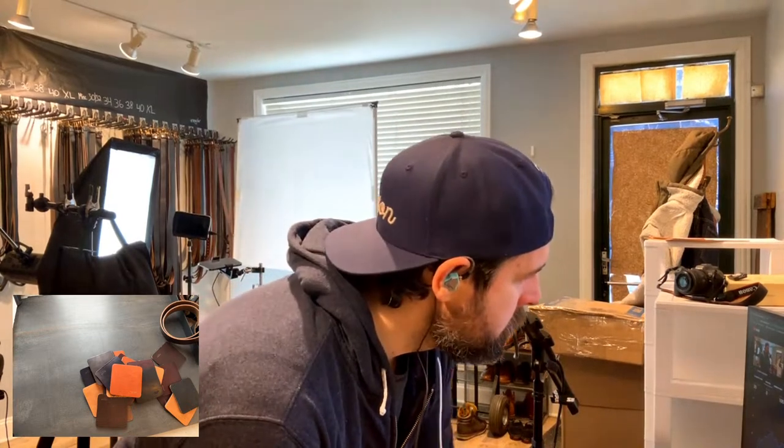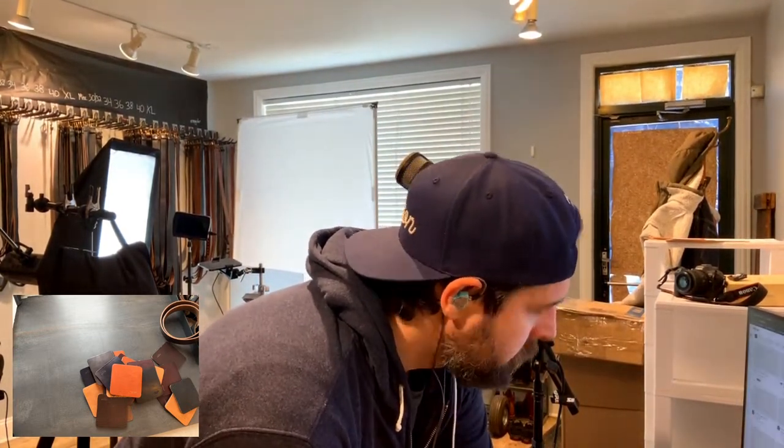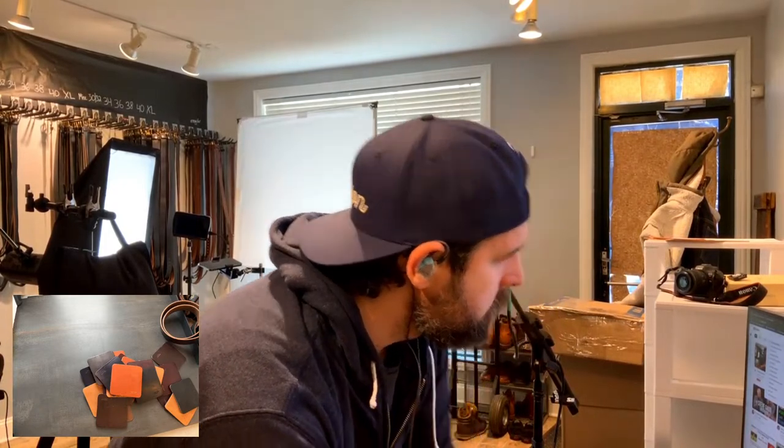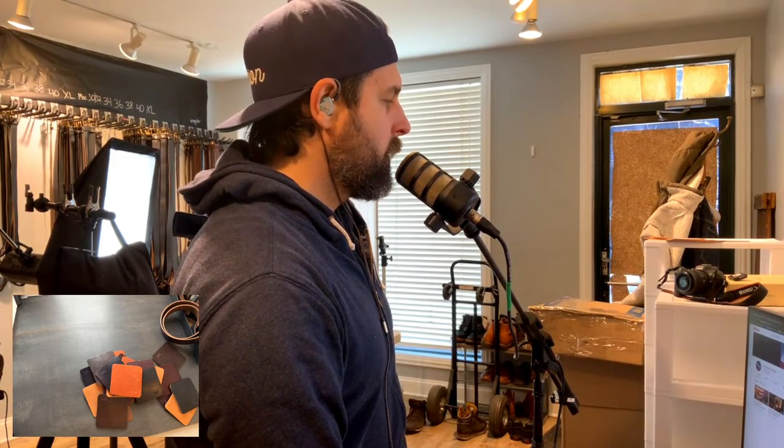Check out the Full Grain Podcast — specifically the episode with Oak Street Bootmaker. George from Oak Street and Nick Horween and I had a chat about what they do at Oak Street, and I thought it turned out really nicely. We could use some viewers over on the Full Grain YouTube channel, so let me link that. We're on YouTube but it's also on anywhere you can get a podcast.